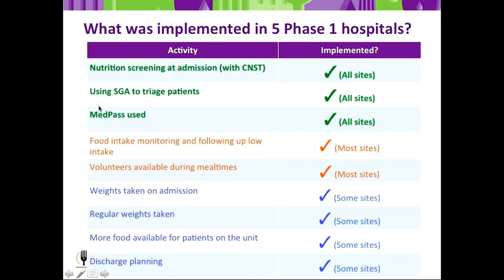As a result of all hospitals picking up the top three activities, Phase 2 is focused on those activities first — making change in screening, SGA, and MedPass. Then, if there's opportunity, sites can also work towards other activities to improve nutrition care, such as taking regular weights on admission and during the hospital stay.